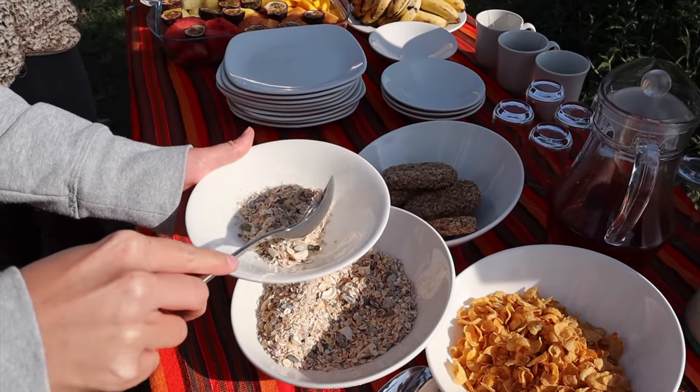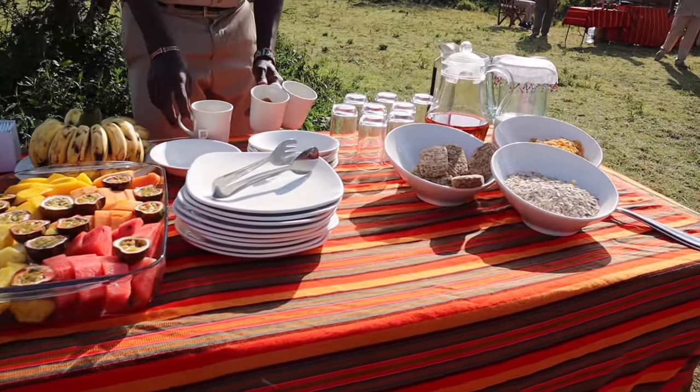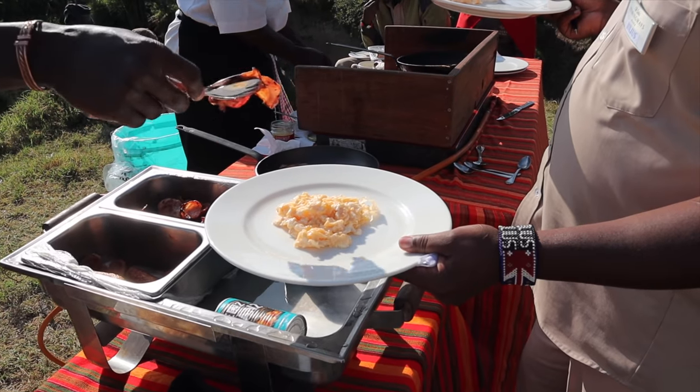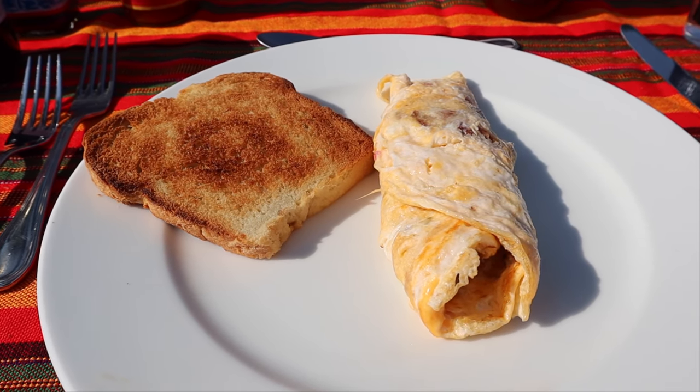We just arrived in a beautiful area for our bush breakfast. Normally bush breakfasts are in a random place with just a table, a couple of chairs, and food from the truck, but here it's a little more elaborate. Check it out — time for breakfast! What a lovely breakfast. It's the first time we've had a bush breakfast with the chef actually making it right there, so it was warm and fresh. That's just a little bit better!